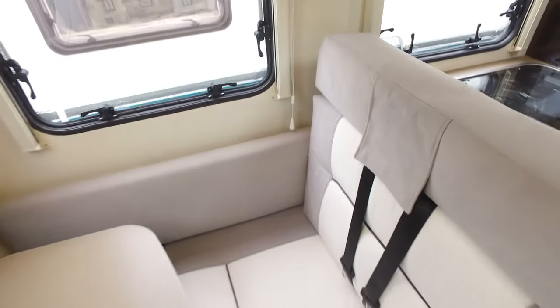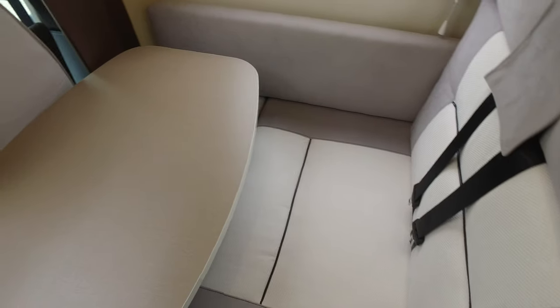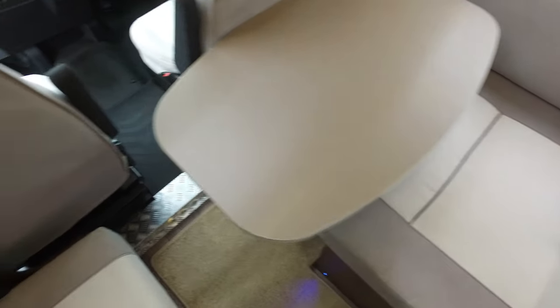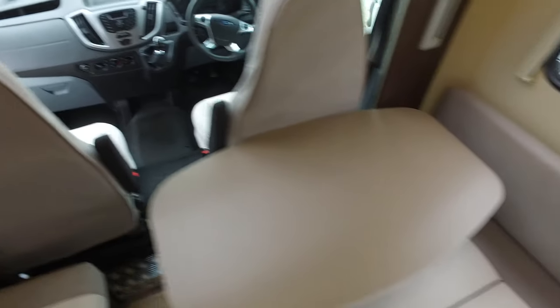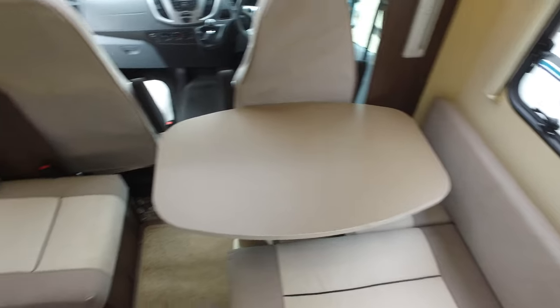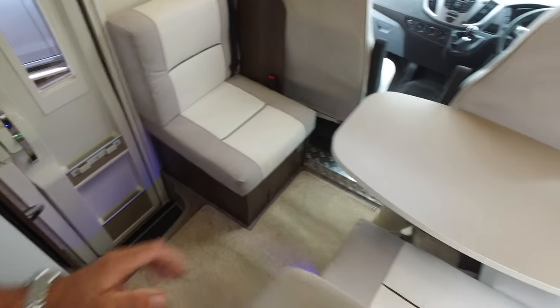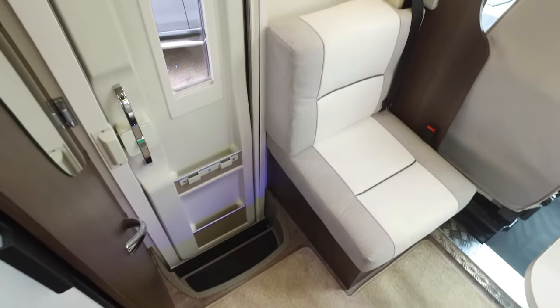In the lounge area of the Sephiro, the table slides around — it can go backwards and forwards — and the two front seats will swivel around to integrate into the lounge to give you a much more open area, along with the little side seat there. There are twin inertia seat belts on the forward-facing seat and another inertia seat belt on the side-facing seat.